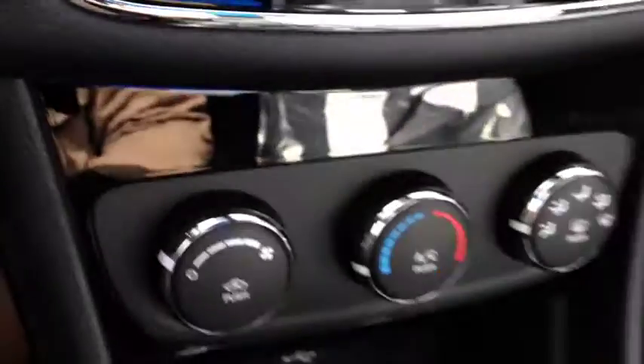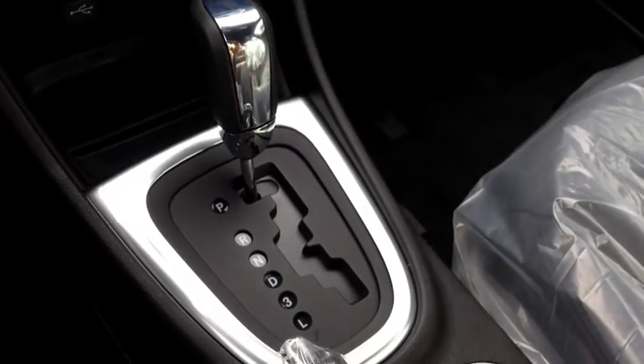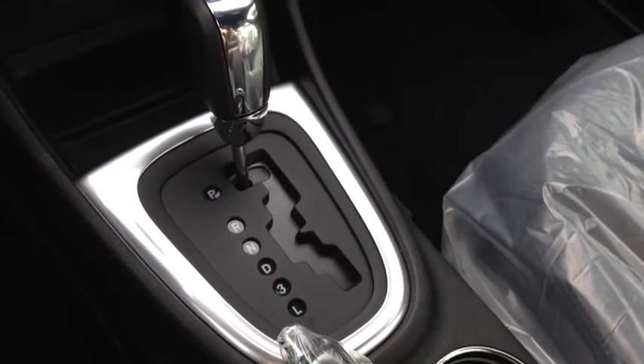Just below that, we have our heating and cooling center. We have a four-speed automatic transmission — lots of power and lots of torque with great fuel consumption.